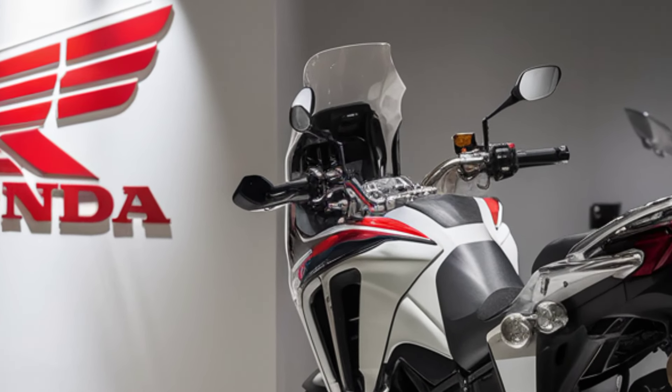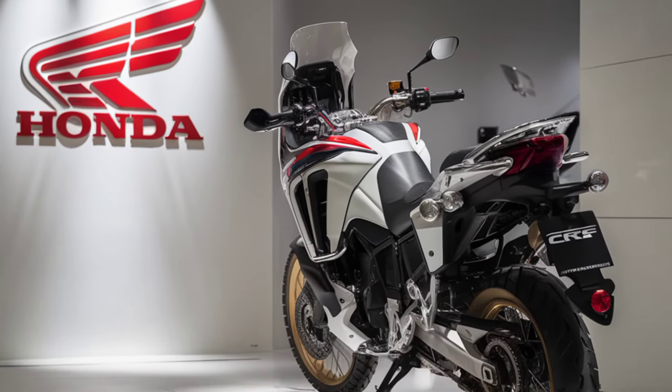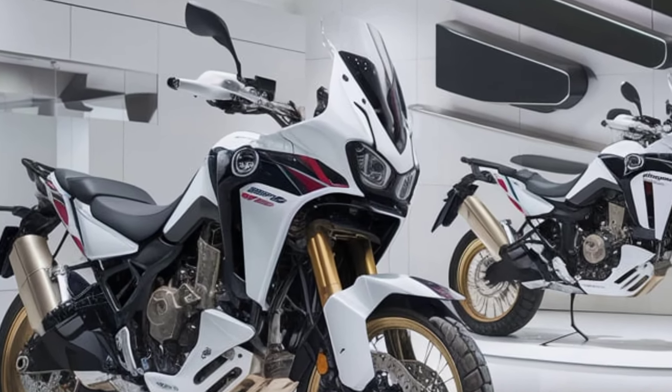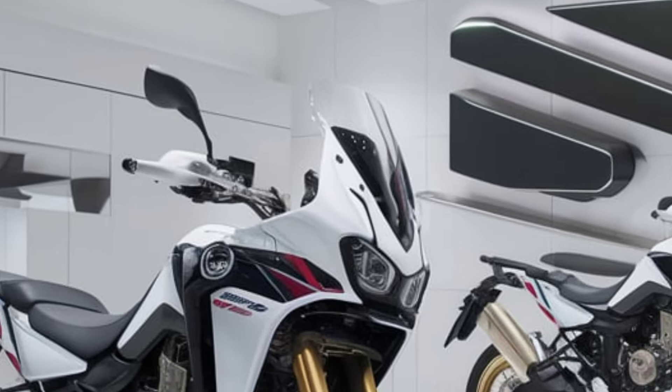The Africa Twin is equipped with a fully adjustable Showa suspension system, offering incredible versatility. With 230 millimeters of front suspension travel and 220 millimeters at the rear, this bike handles rough trails and unpredictable terrain with ease, keeping you in control at all times.